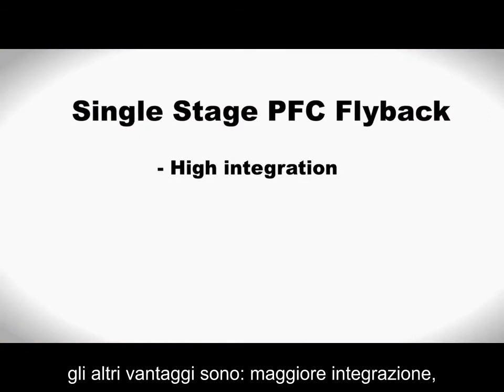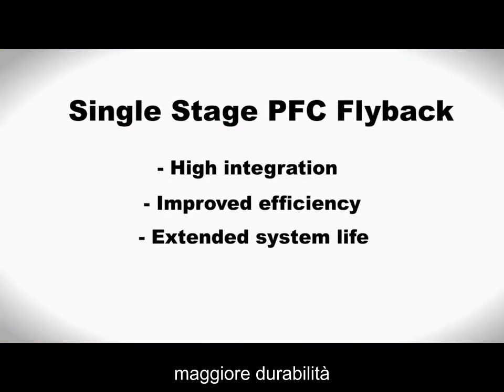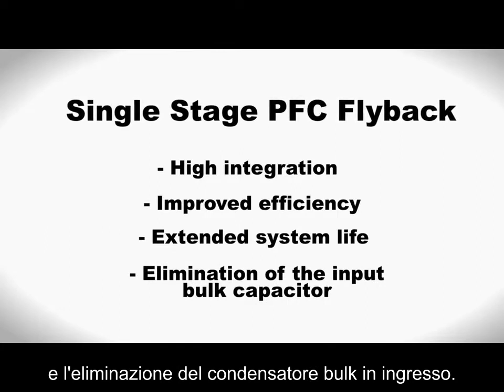With single-stage PFC flyback, other benefits include high integration, improved efficiency, extended system life, and elimination of the input bulk capacitor.